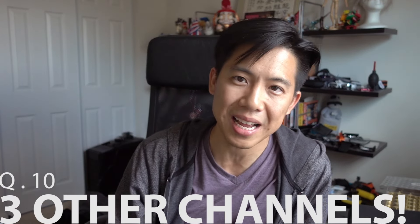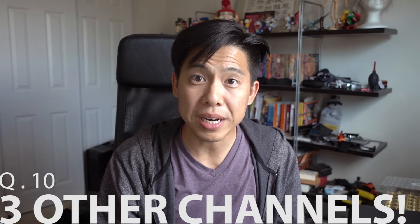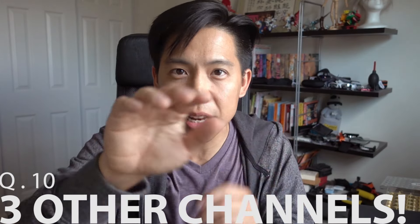With that said, I'm gonna go out and enjoy the rest of the weekend and I hope you guys do the same. I will talk to you guys later.